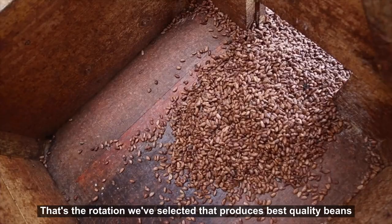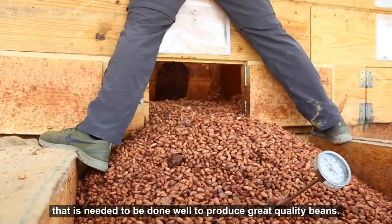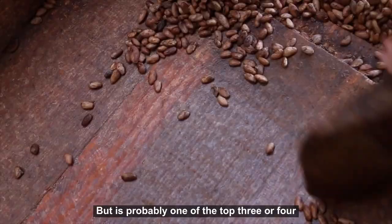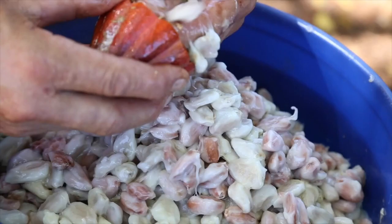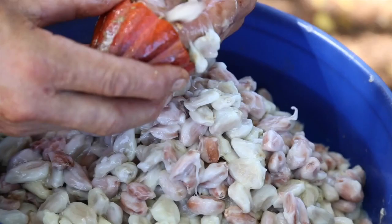This is not the only thing that needs to be done well to produce great quality beans, but it's probably one of the top three or four things you absolutely need to do well to have a fine-flavored cacao.